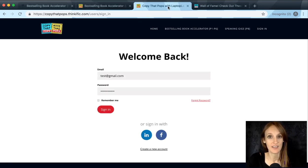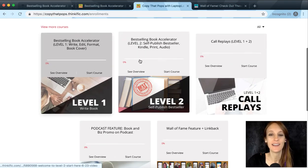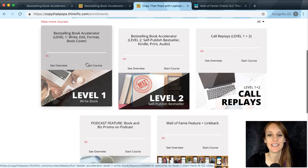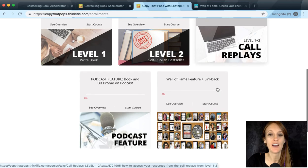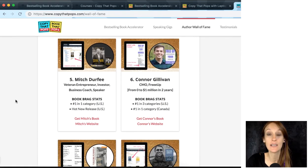Once you sign up for the silver package, you'll be prompted to log in. Inside, your dashboard looks like this — you've got level one and level two, which are the core of the accelerator, with those miscellaneous bonuses mixed in at the right spot so you can learn about them right when you need them. We've also got the call replays, your podcast feature, and exactly how to take advantage of the wall of fame and link back.